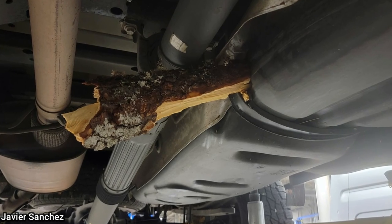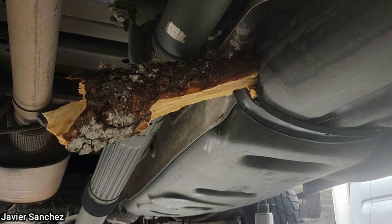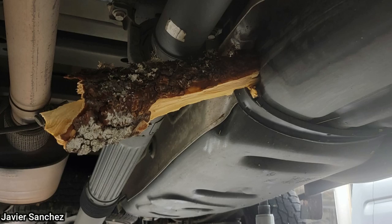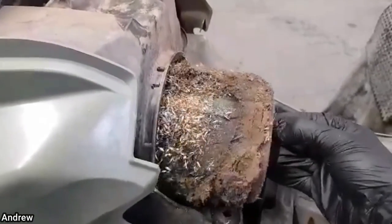This F-150 was towed in as it would not start. The technician never did find out how a piece of wood got lodged into the fuel tank. Another customer states their ATV won't start — the mechanic removed a very plugged air filter which caused the issue.